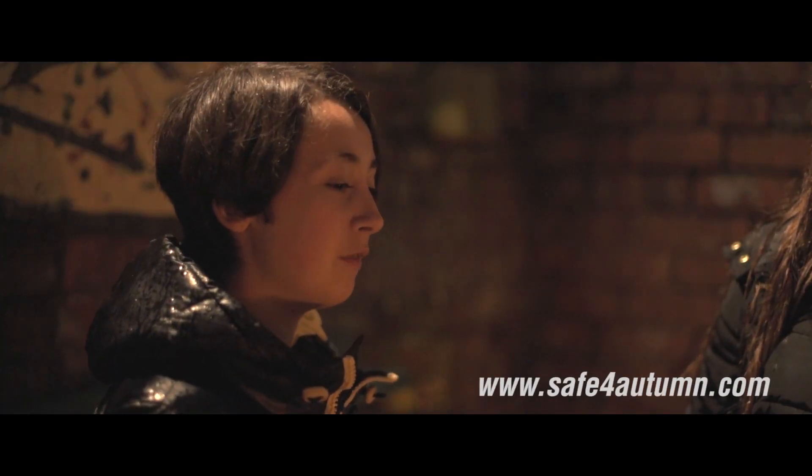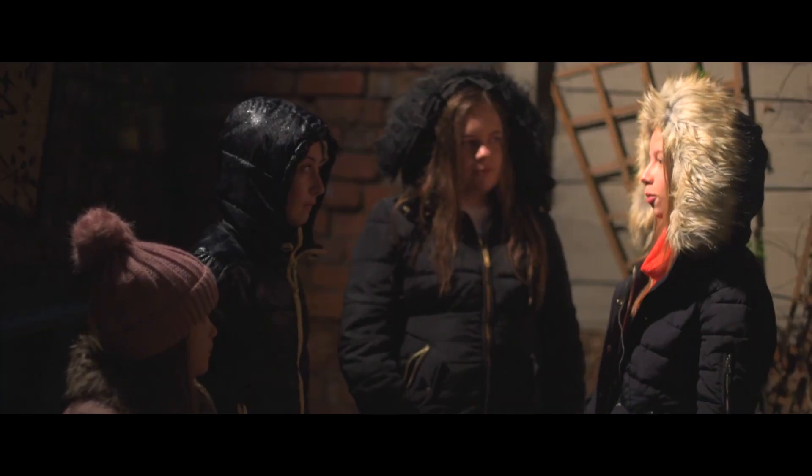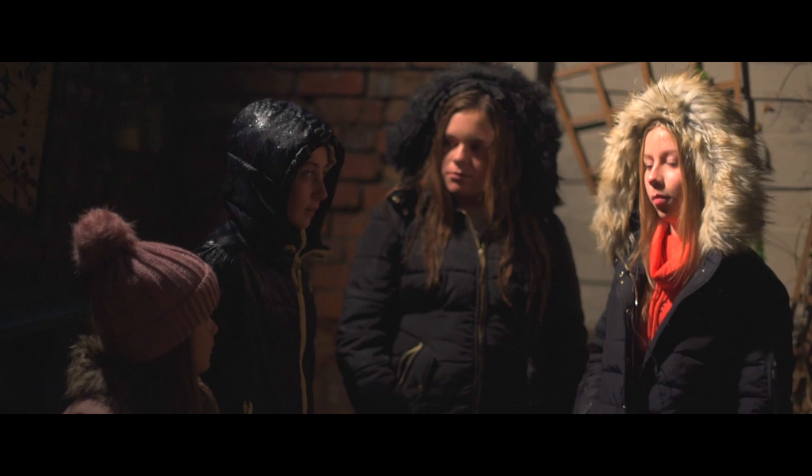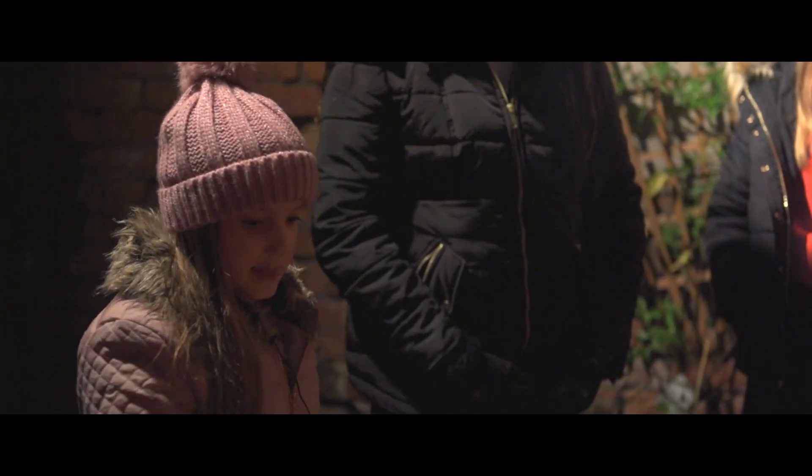We should have gone on safeforautumn.com sooner and found an organised display near us. You're right Mel, but don't worry, my mum got these from a guy at the pub. He said they're from a really good firm. Wow, they're huge! Do you think they're safe?